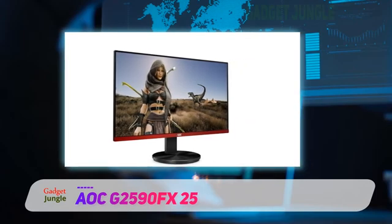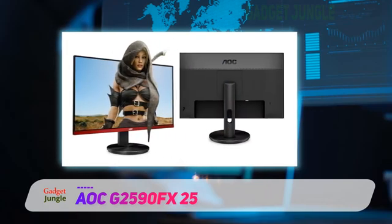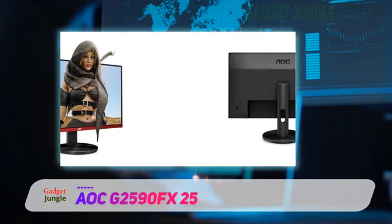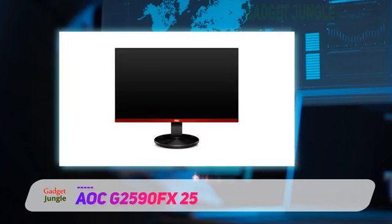Overall, while the G2590FX doesn't come with as many bells and whistles as some of the other monitor options listed above, it does come in at a great value, making it an excellent choice when you consider the features that you do get.